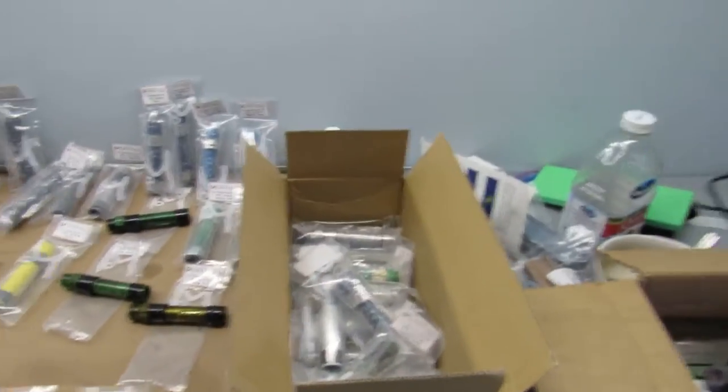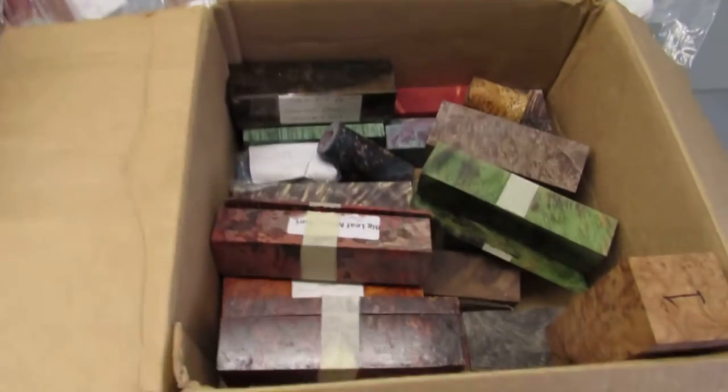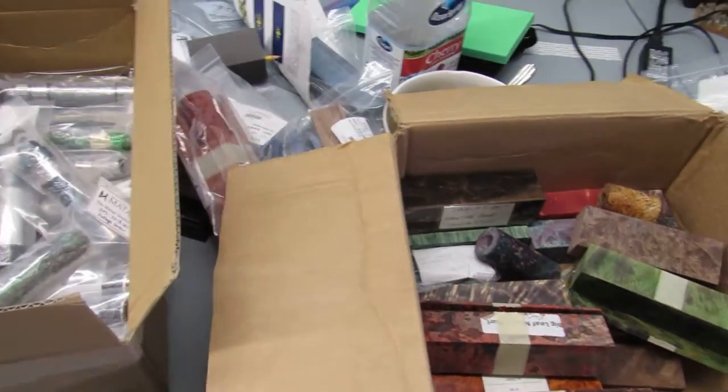Just got my new shipment of Matagi reel seats — about 50 or 60 reel seats in there. I got my box of wood here with a lot of stabilized stuff I've been picking up recently.